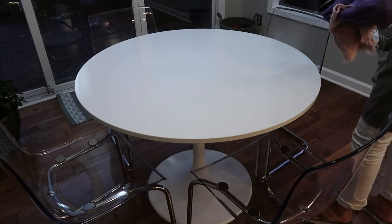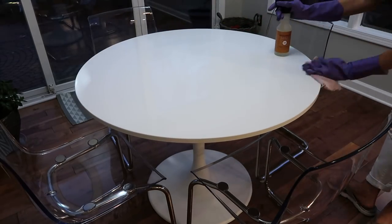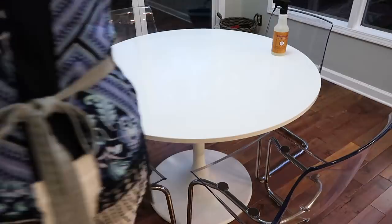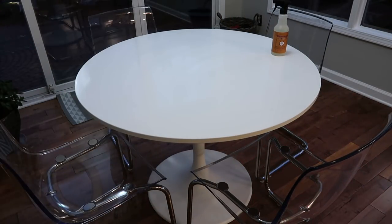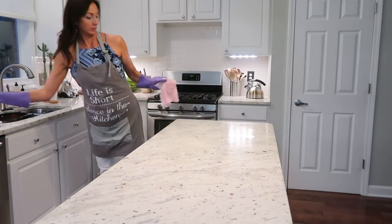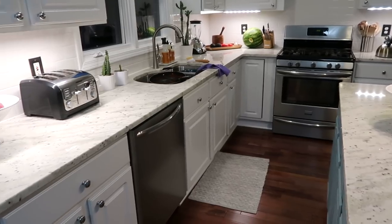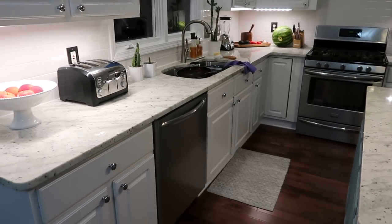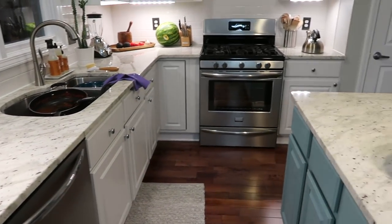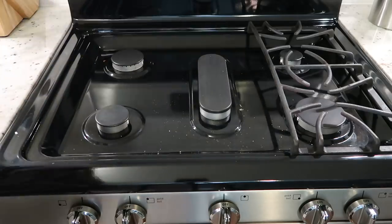Now everything is off the countertop — all dishes are either in the dishwasher or in the sink, everything is put away, and leftover food is in the fridge. Now I'm spraying down the table using the Mrs. Meyers multi-purpose spray, which smells so good, and doing a quick wipe-down of the chairs. Mine show fingerprints; if you have little ones you might have crumbs too, so I sometimes do a good wipe-down of the chairs, but usually just a quick spot clean. Then I wipe down all the countertops.